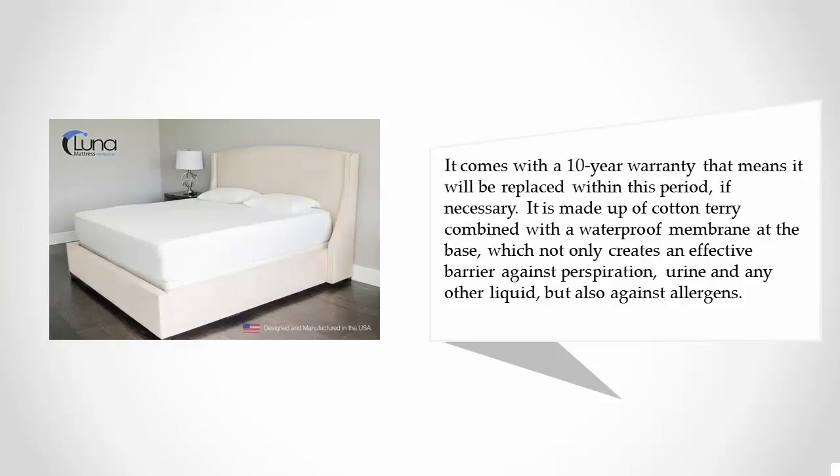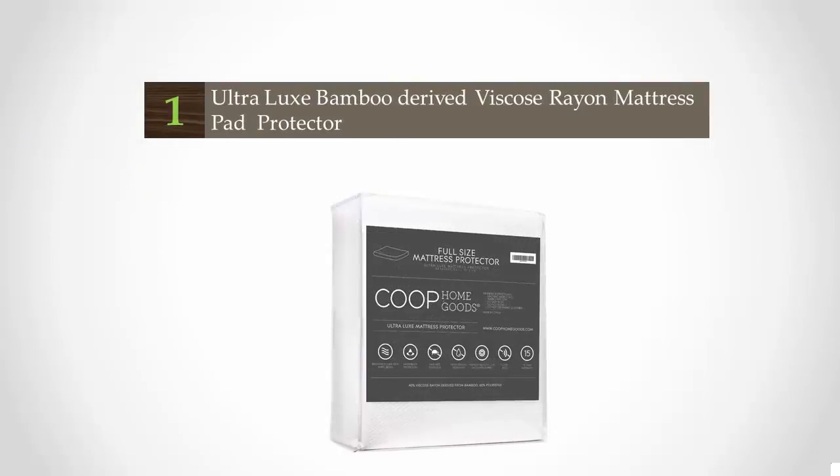The Luna is made of cotton terry combined with a waterproof membrane at the base, creating an effective barrier against perspiration, urine, and any other liquid, as well as against allergens.